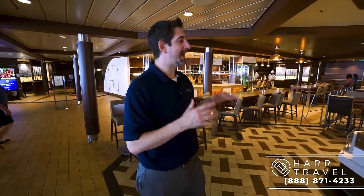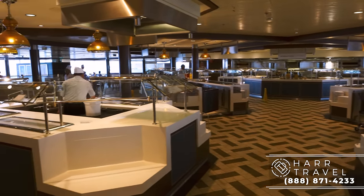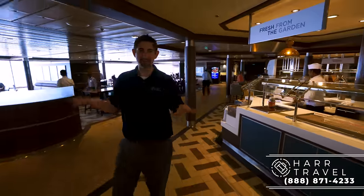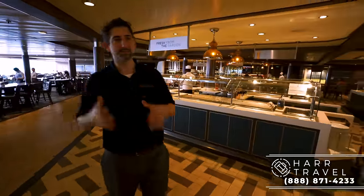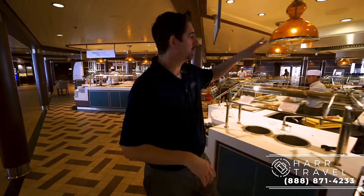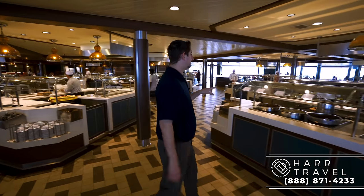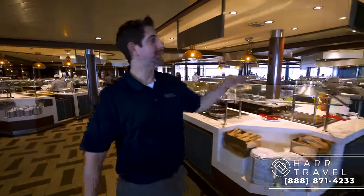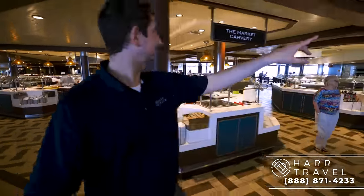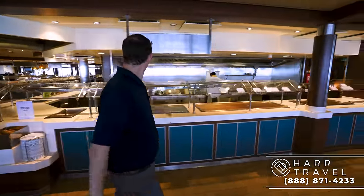One great thing about this space is they've added all these separate island stations — the old school buffet used to have one really long line. Right now they're just putting everything away for dinner. Each individual station has a different theme: soups and salads here, international flavors in the back. Some of the Indian food I've had on board this ship has been absolutely fantastic. As we continue along, you have your pasta station and then the meat carvery — earlier they had a big prime rib they were carving up.